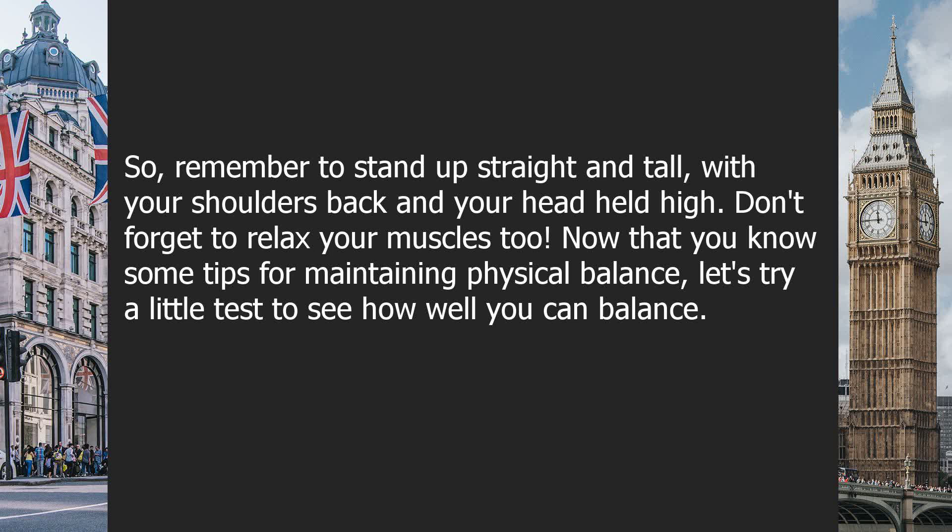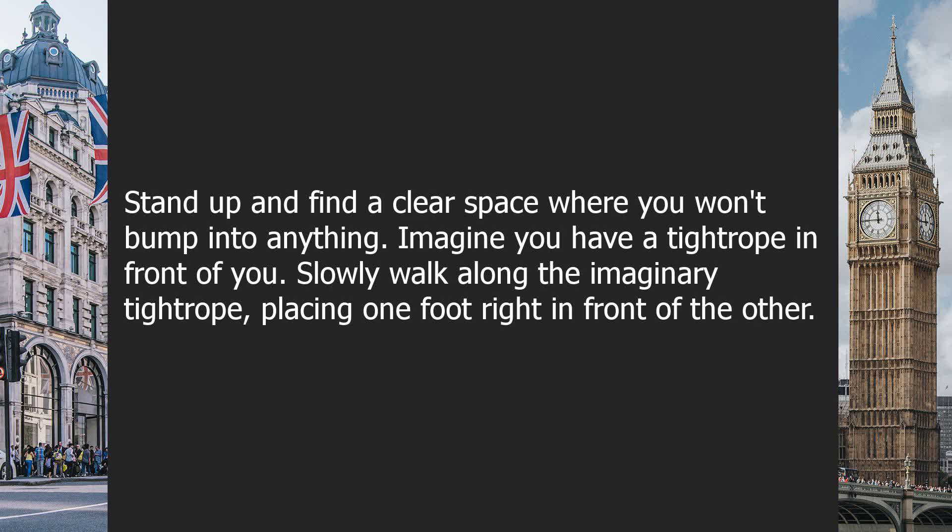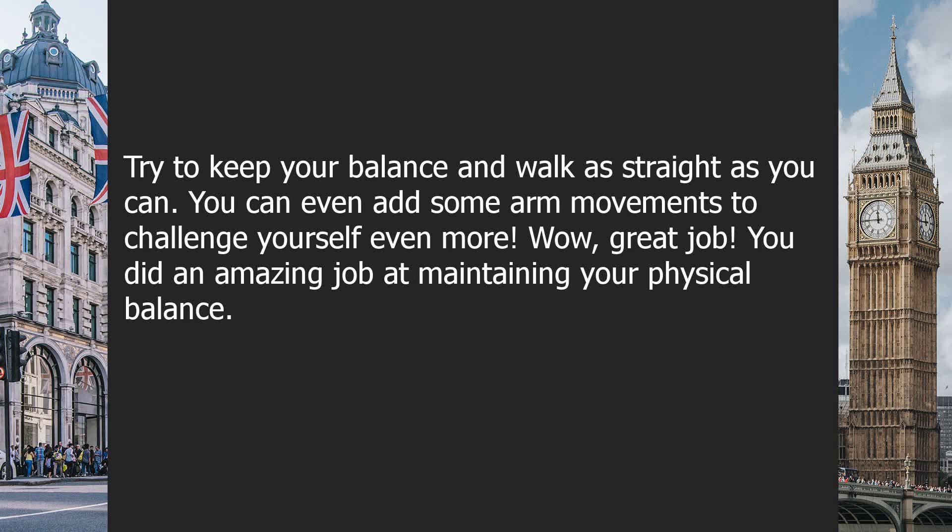Now that you know some tips for maintaining physical balance, let's try a little test to see how well you can balance. Stand up and find a clear space where you won't bump into anything. Imagine you have a tightrope in front of you. Slowly walk along the imaginary tightrope, placing one foot right in front of the other. Try to keep your balance and walk as straight as you can. You can even add some arm movements to challenge yourself even more. Wow, great job! You did an amazing job at maintaining your physical balance.